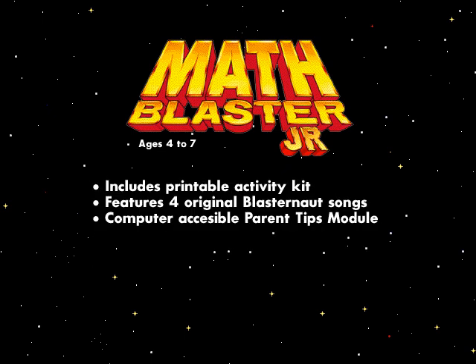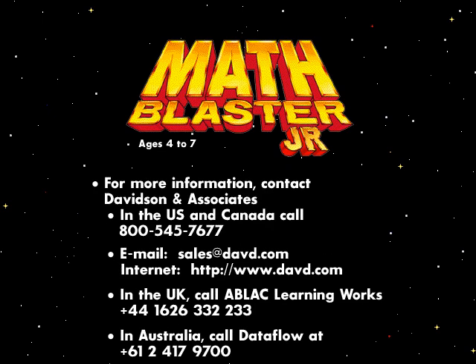Math Blaster Junior includes a print kit with activities that continue your child's education away from the computer, featuring original songs and a section on parent tips. For more information on these and other products, contact Davidson & Associates.